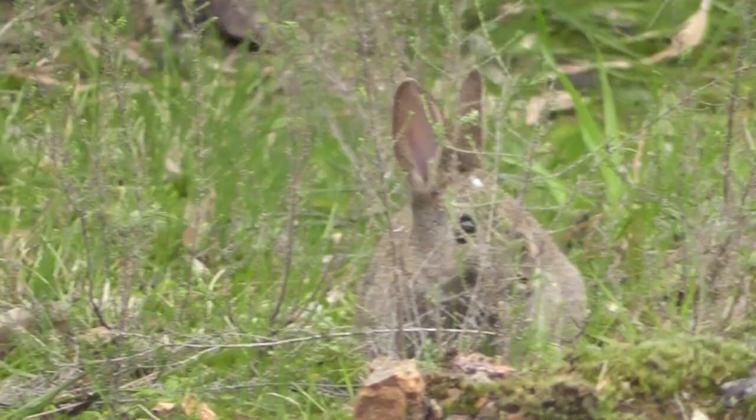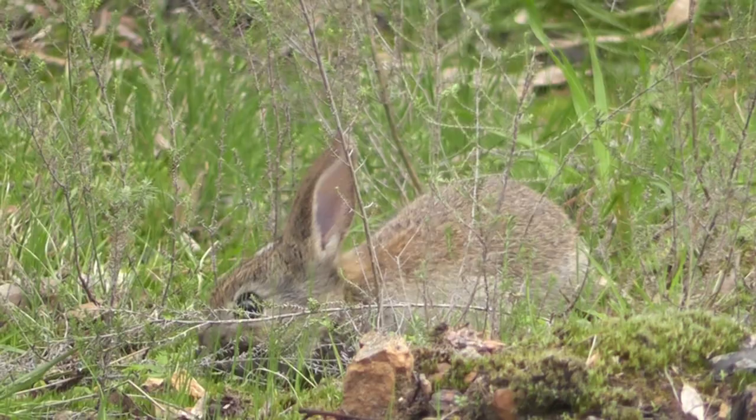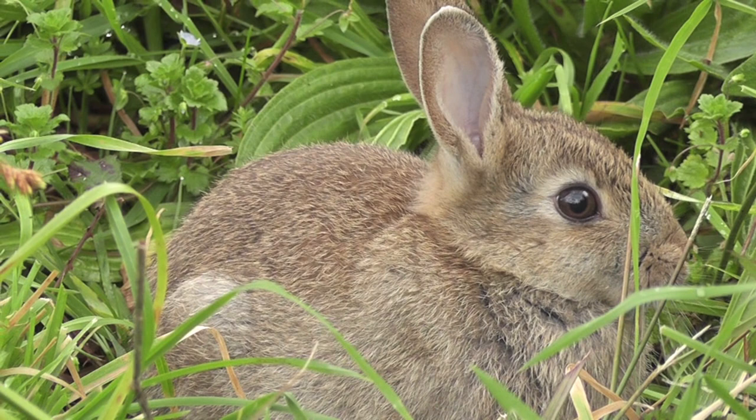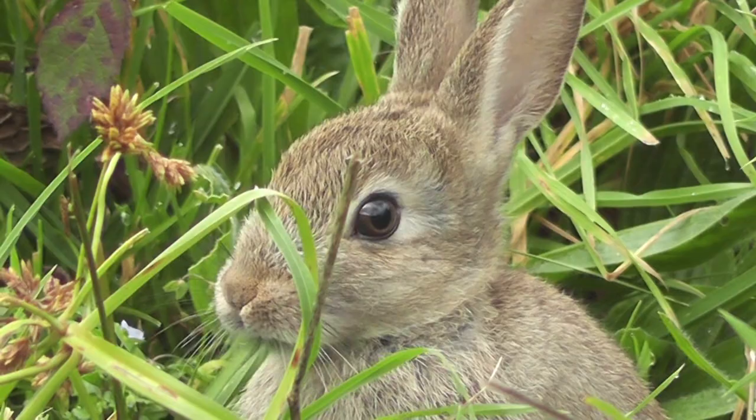Like most introduced animals, rabbits cause significant damage to the environment and native wildlife. Burrow systems known as warrens are the holes in which rabbits live. These networks and tunnels cause serious erosion to the countryside and ruin large areas of the Australian bush.